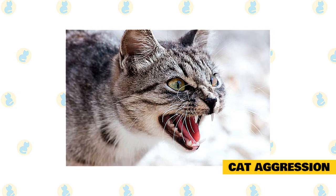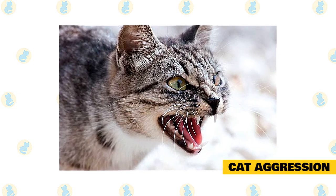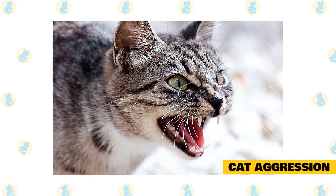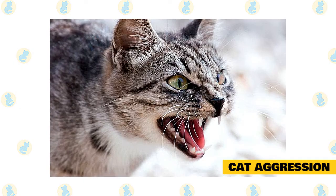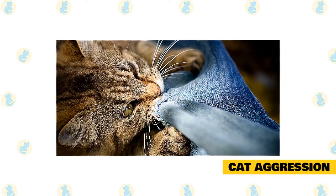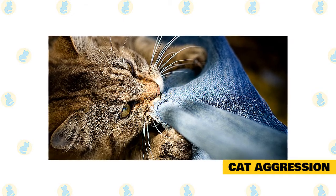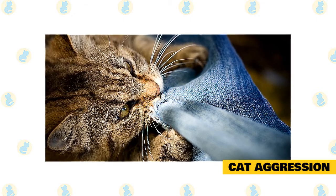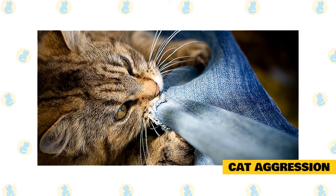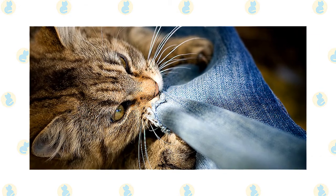If your furry household is often in a snit, it could be because there aren't enough resources to go around. Keep the peace by making sure there are enough litter boxes, food and water bowls, toys, beds, and perches, then spread them through the house to reduce congestion. You never want to hit an aggressive cat — it may just lead to more aggression — but you do need to stop a catfight in progress. Squirt the cats with water, make a loud noise, or toss something soft at them. Never try pulling fighting cats apart. If you or your vet cannot figure out why the kitty is being antagonistic, talk to a veterinary behaviorist, who may be able to help you get to the source of your cat's aggression.